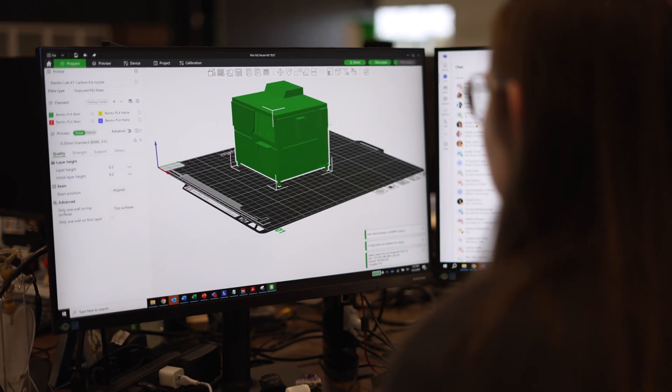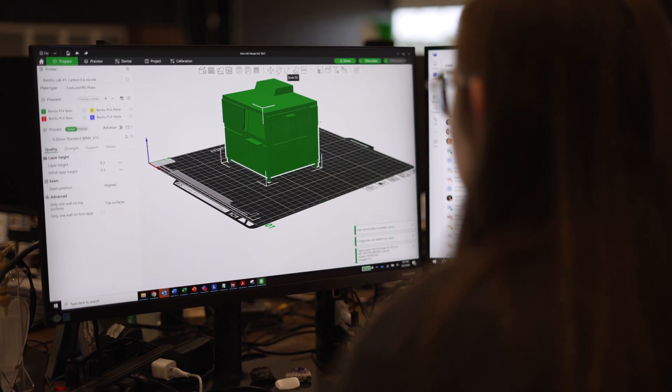They have the traditional plastic printers, they have the resin printers, and it was something that stuck out to me — the opportunity to be creative in a setting where you have pretty strict parameters for what you can do.